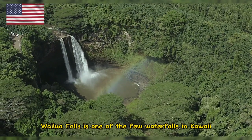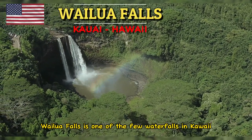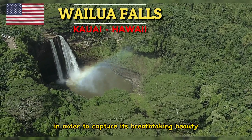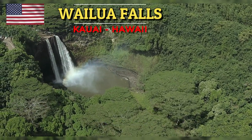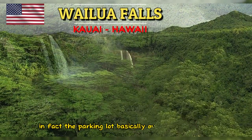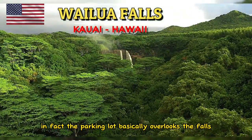Secondly, Wailua Falls is one of the few waterfalls in Kauai you don't have to hike miles to in order to capture its breathtaking beauty. In other words, it's easily accessible and can be seen from the roadside itself. In fact, the parking lot basically overlooks the falls.